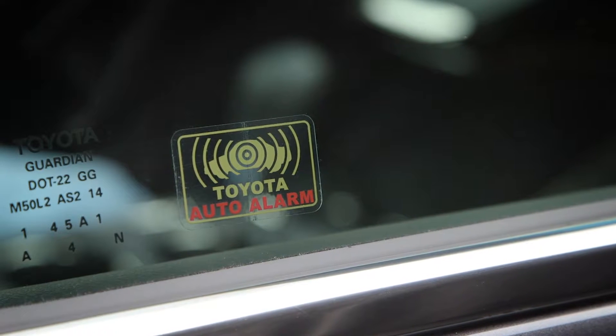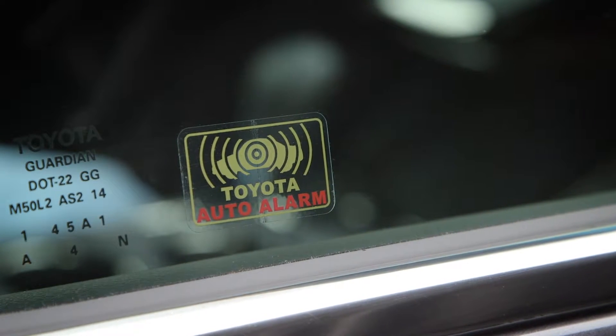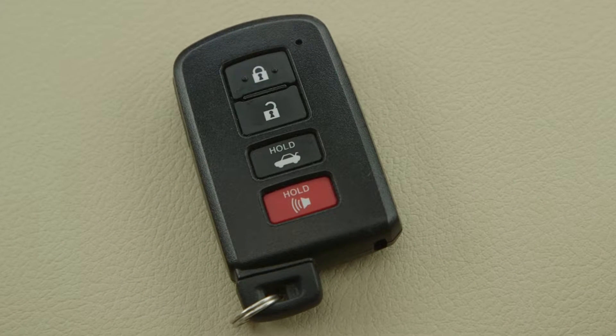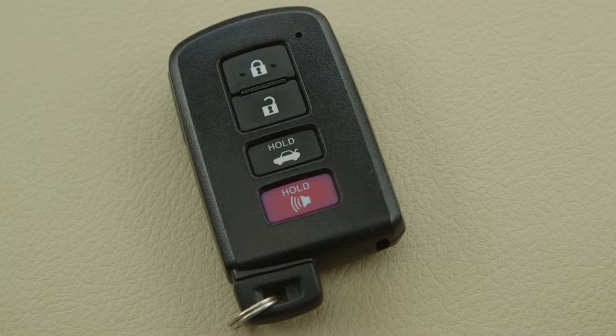Certain Toyota models are equipped with a glass breakage sensor, which can detect the sound frequency of glass breaking and activate the alarm. A panic mode alarm can be triggered by holding down the horn symbol on the wireless remote key or fob for more than a second.